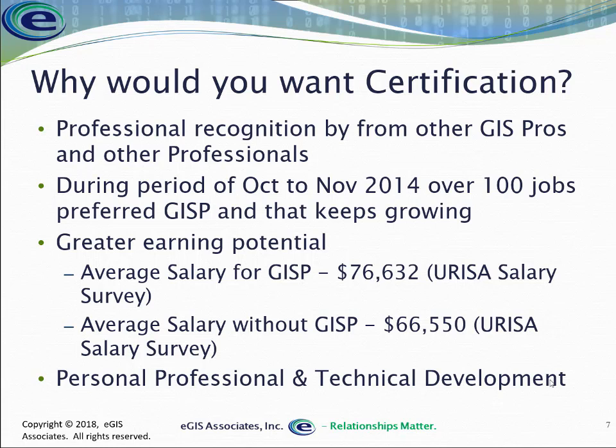That confirms their previous salary survey from several years ago that showed the same indication — that having the GISP certification gave you a greater possibility of earning more money. And I don't know about y'all, but I like earning more money. It makes my wife happy, allows me to buy fun toys, go on vacations, keep a roof over my head. So if for no other reason, getting more money is always a good thing.